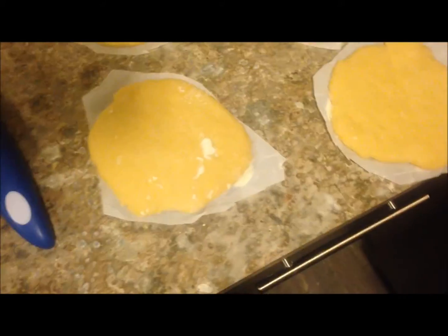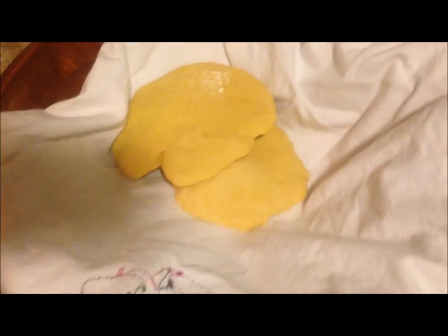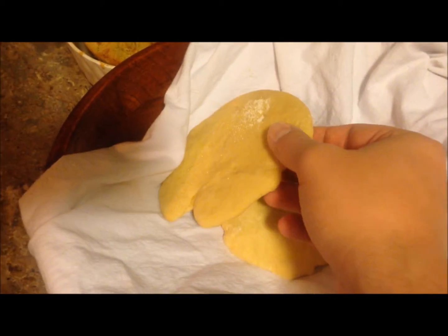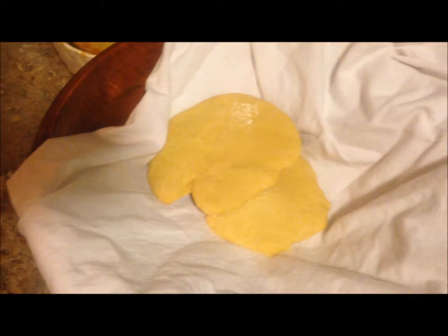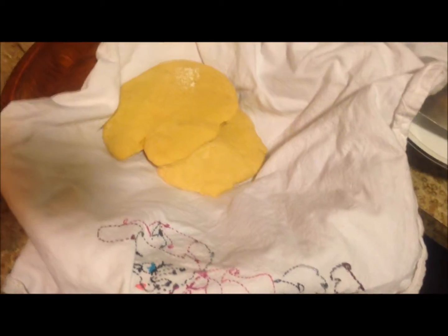Today Amy is making some beautiful pita bread — here's the finished product. This is made with einkorn flour, a really old traditional flour. If you guys could smell this right now, it smells so good.